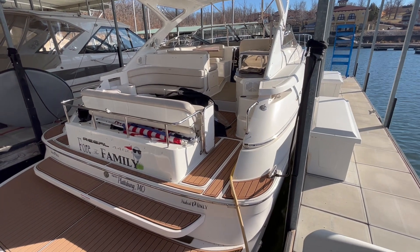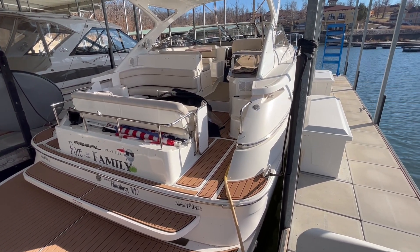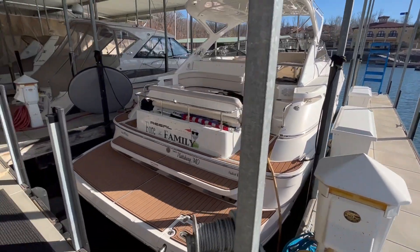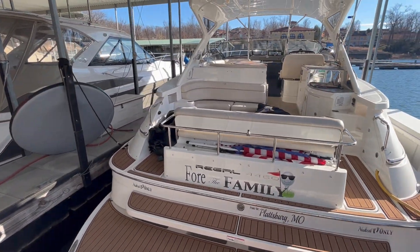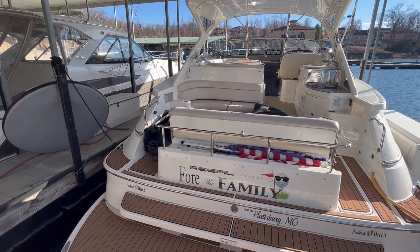Twin staterooms, twin heads on this boat. It has a dry shower forward and then a shower and head combo at the aft, so you do have both of those. Really nice when you're overnighting, and then a really nice big salon.